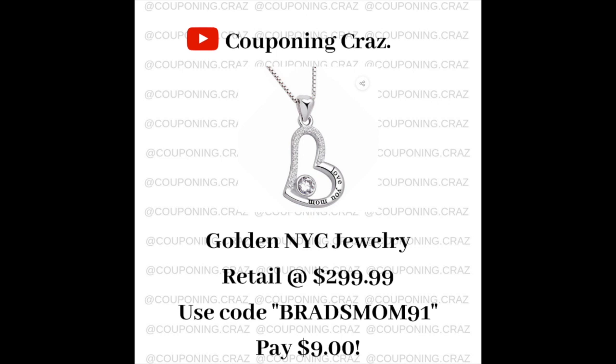There's also a site based out of New York — I'll link it. I actually bought from it today. The item is normally around $2.89, it's on sale for $100, and then if you use the code 'bradsmom91' it makes it $9. It's supposedly 14-karat white gold — I'm going to take it in to verify — but for $9 it's a really cute piece, and Mother's Day is coming up.